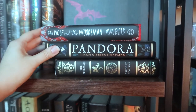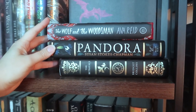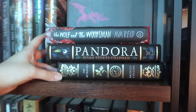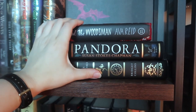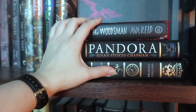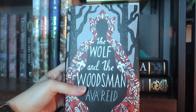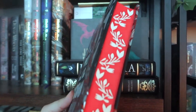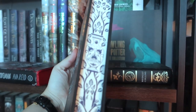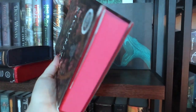If you follow me on Instagram, a lovely human originally contacted me to send me Declaration of the Rites of Magicians, and then she also sent me a buttload of other gorgeous books — these are three of them. They aren't just hardcovers, they're special editions: The Wolf and the Woodsman by Ava Reid with gorgeous sprayed stenciled pages, Pandora by Susan Stokes Chapman also with stenciled pages, and The Betrayals by Bridget Collins also with sprayed pages.